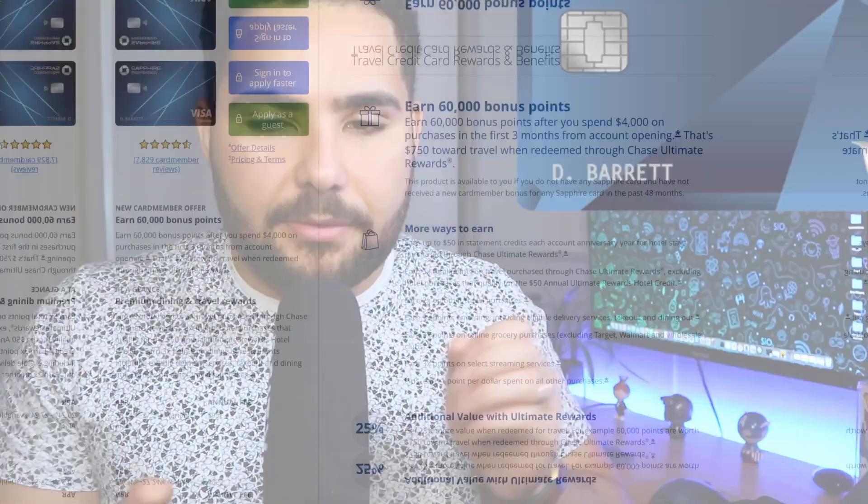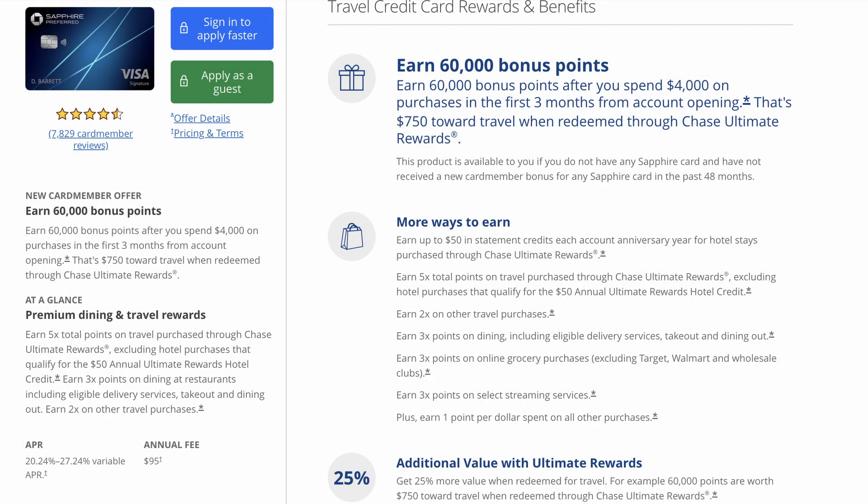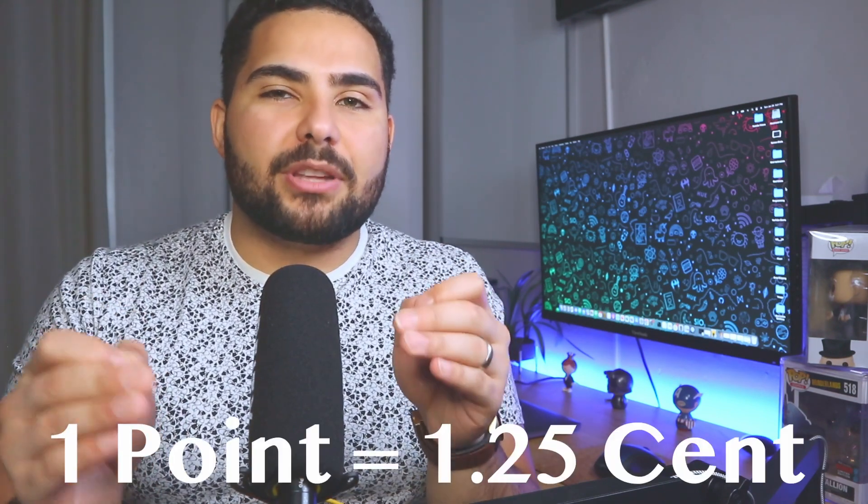Now let's step up and talk about the Chase Sapphire Preferred. This card does have an annual fee of $95. With this card, you'll earn 5 points per dollar on flights through Chase Ultimate Rewards, 3 points per dollar on restaurants, grocery stores, and streaming services, 2 points per dollar on all other travel, and 1 point per dollar on any other category. When you redeem points, one point has a value of 1.25 cents.